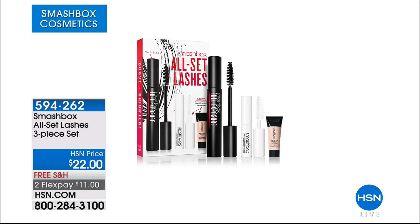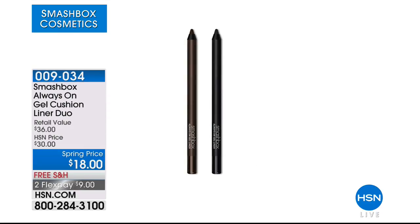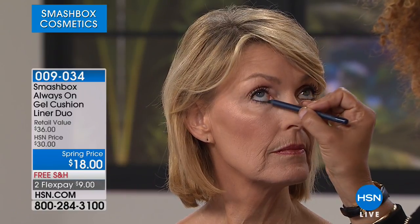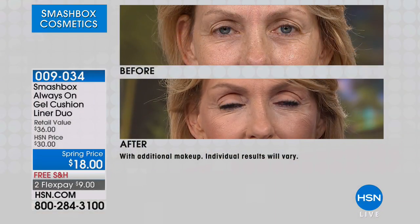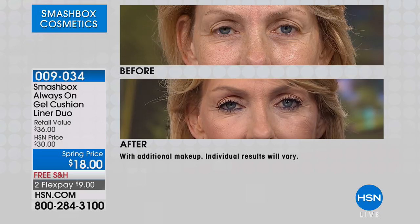If you picked up the mascara, do you see by lining that along the eye how it automatically just lengthens the appearance of those lashes? Here are the colors: buying one, getting one. Brown, black, purple, navy — all waterproof gel liners that glide on beautifully and stay all day.